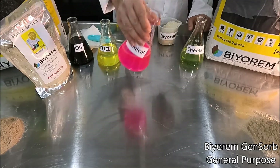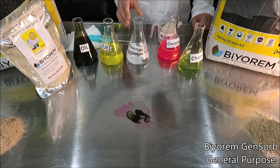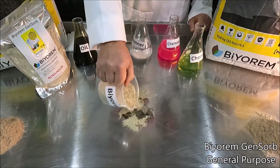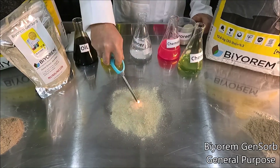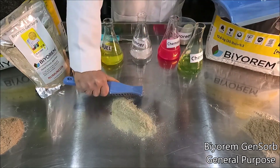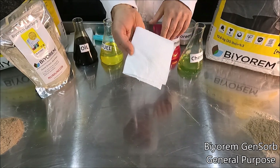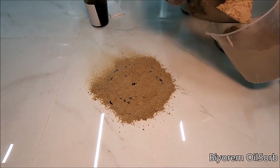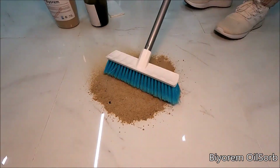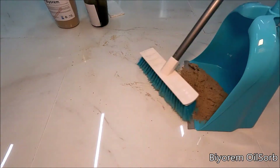Bioremace cleans the soil, water and hard surfaces in various countries around the world since 2005 with 100% natural, healthy and biologic products. The test and scientific field study results are available on our website. The powder absorbents are manufactured from natural and renewable resources. They are not dangerous for humans, fauna and flora.